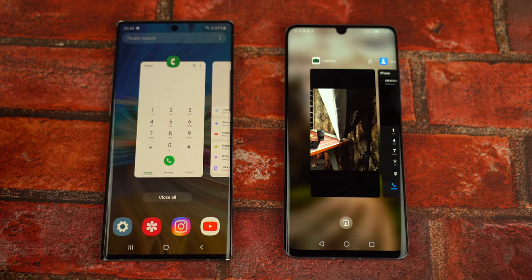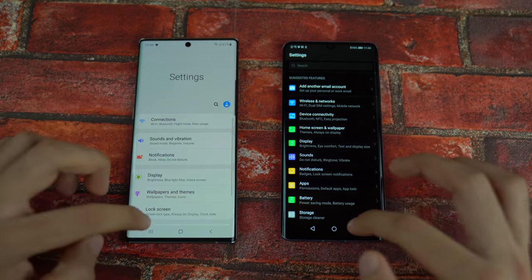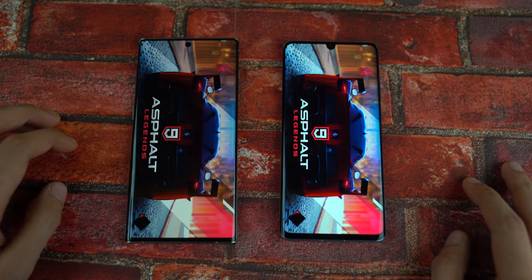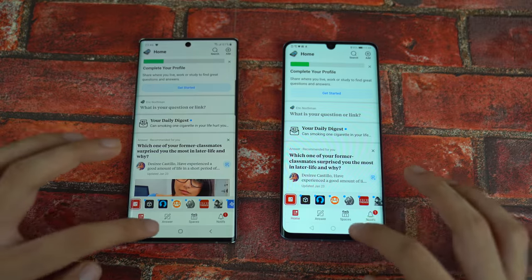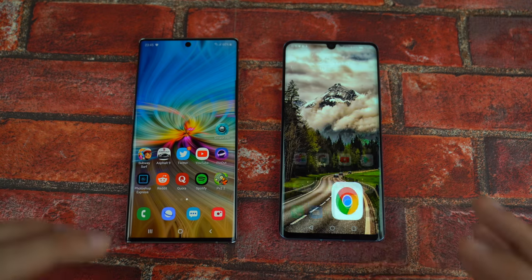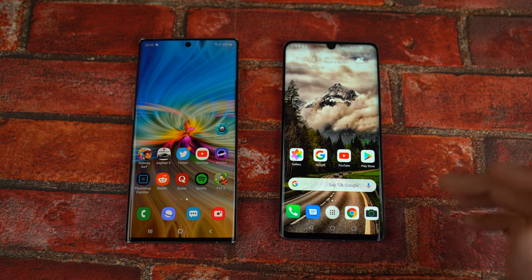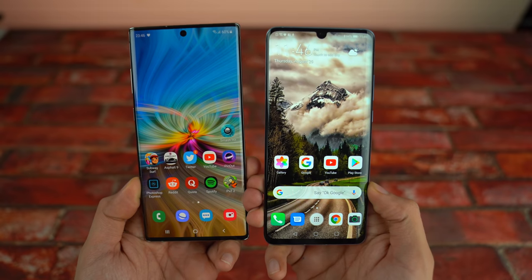Let's check out RAM management — this is where the Note 10 Plus just destroys its competitors with 12 gigs of RAM. Settings still there, Subway Surfers still there on both phones — impressive. Pinout, Asphalt 9 — both phones kept that in memory. YouTube, Reddit, Quora, Spotify, Twitter, Smash Hit — so far so good. Snapchat, back to Instagram, back to Photoshop, and back to the browser. Incredible RAM management on the P30 Pro despite its reputation for aggressive RAM management — it is performing at the top level.